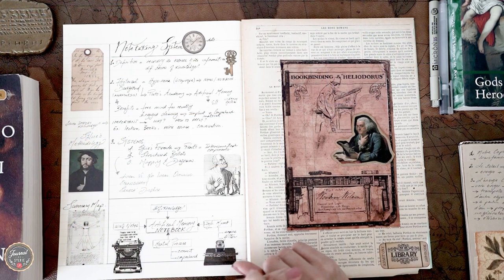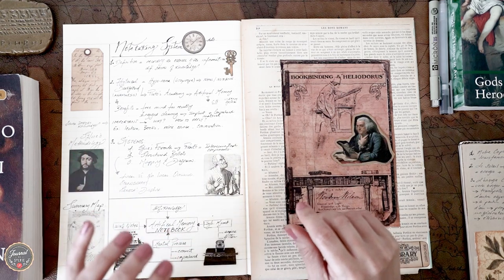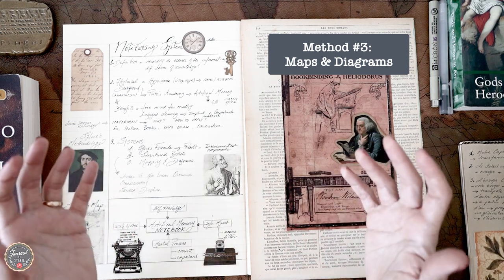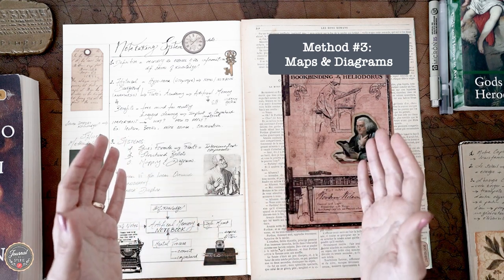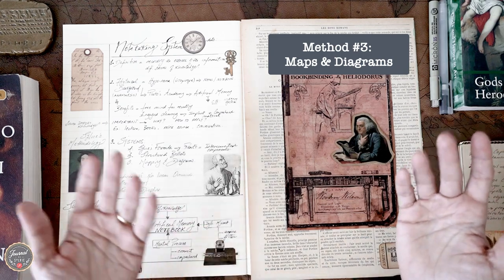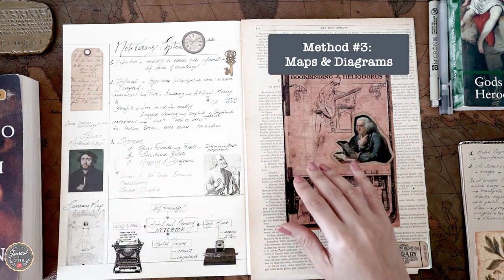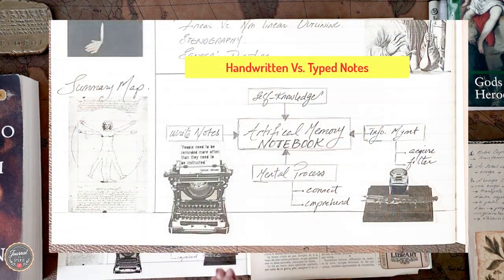The third method is more related to the visual representation of your information — basically maps, diagrams, and charts. I occasionally use this method, maybe not more than 10% of the time. However, when I see that what I'm working on fits better as a diagram, I go ahead and apply it. There are multiple mind mapping techniques out there that we might cover in a part two video, but for now I'll share one example of a diagram.